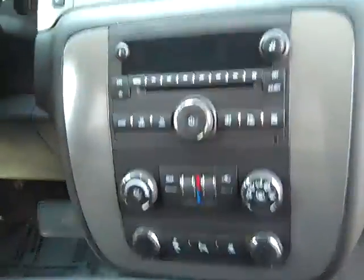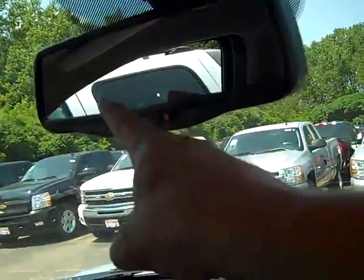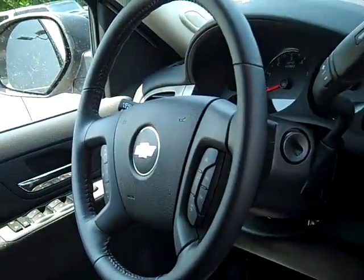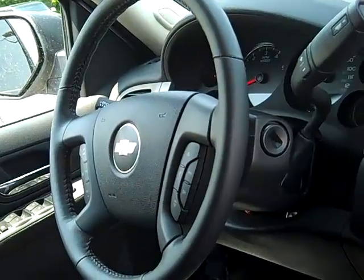It has parking assist, and the rear-view mirror with a backup camera will display in that area right over there. Also a leather-wrapped steering wheel with cruise and audio controls, power windows and door locks, and keyless entry.